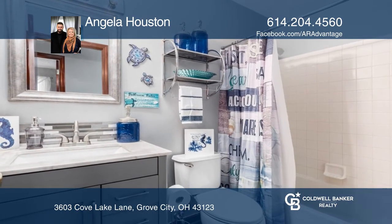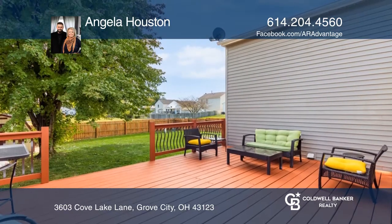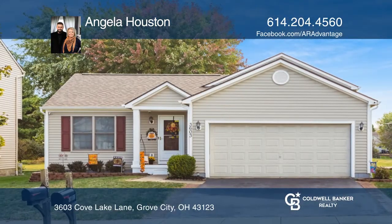Enjoy a walkout to the deck with a view of the lake and the green space. Call Angela Houston today for a private showing.